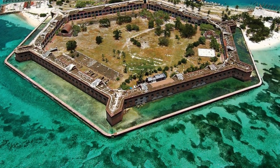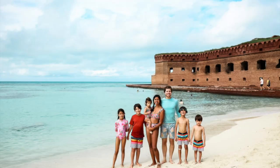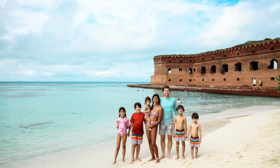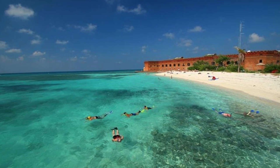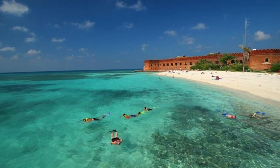Hello there and welcome to Dry Tortugas National Park, located right here in Key West, Florida. The park spans 100 square miles and consists of seven small islands. Since these islands are so small, they only make up one percent of the park.